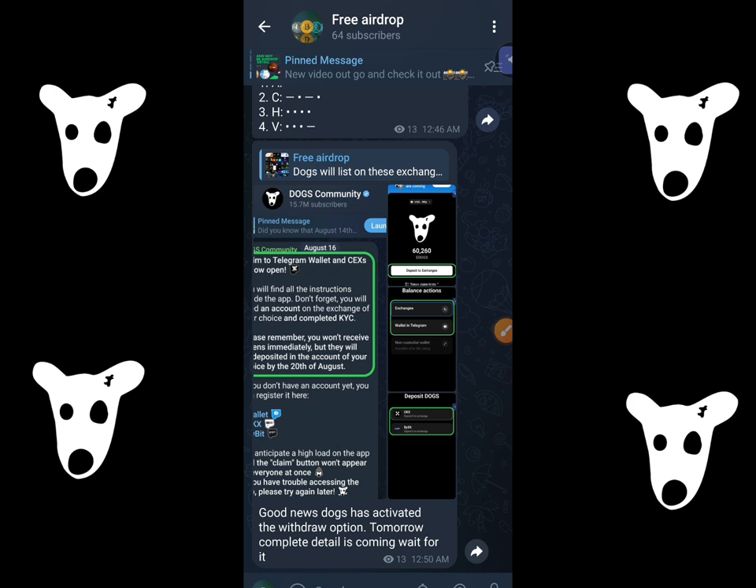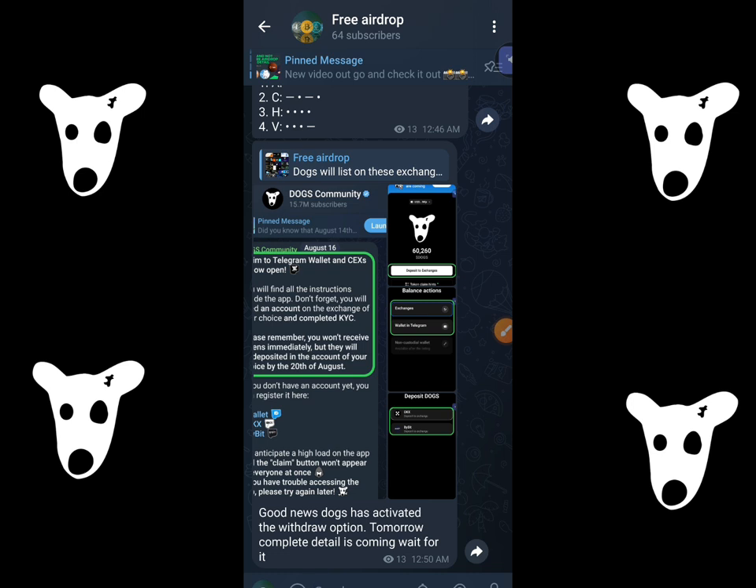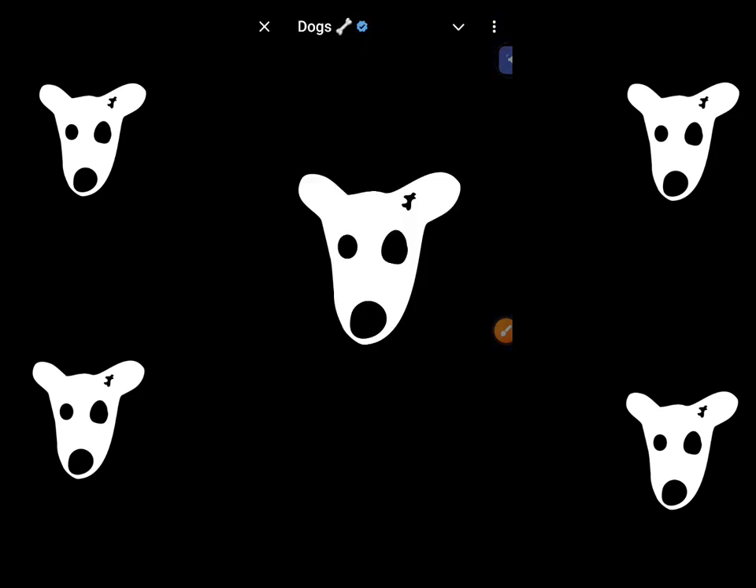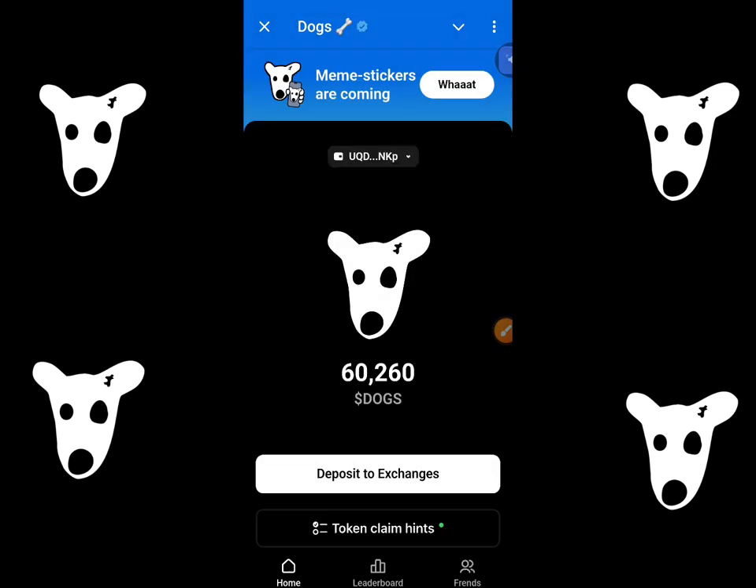Now let's go and check out how you can withdraw your Dogs coin. When you open your Dogs app, you have to connect your wallet. All you have to do is click on the deposit to the exchanges over here.